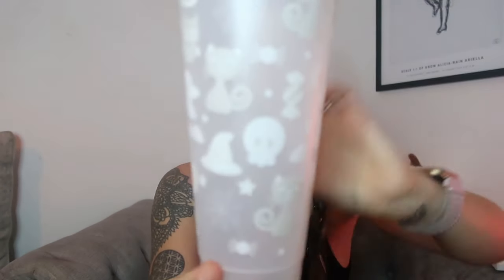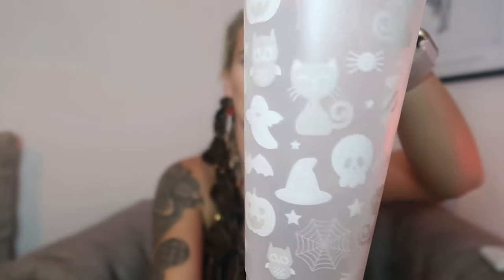Another three items in this package. I got myself a cute cold cup — I think it's going to be color-changing. On the picture all the little designs were colored. It has little ghosts, candies, cats, cobwebs, witch's hats, pumpkins, stars, and spiders, with a yellow straw and yellow lid. I'm going to put some cold water in it to see if it changes color.